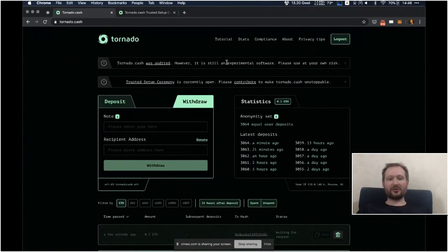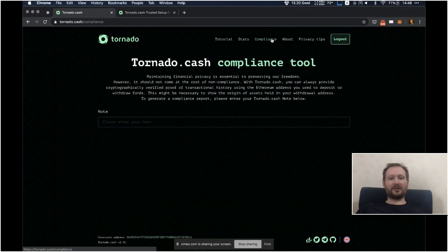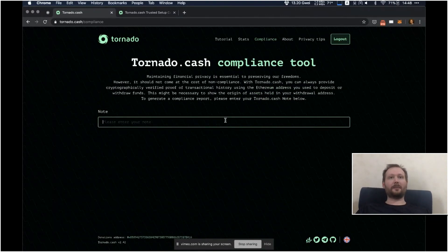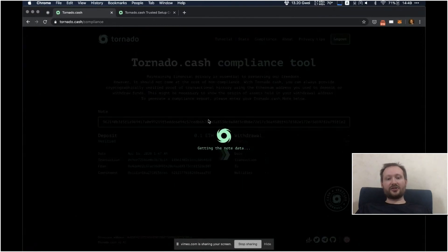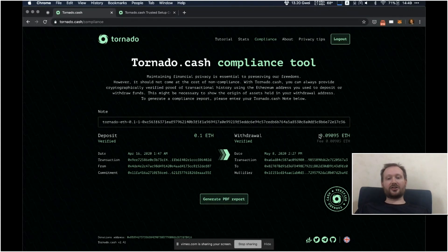Now I want to show you another tool that we released today — it is a compliance tool. A lot of people asked us about what happens if you bring your funds from Tornado Cash to a centralized exchange and they flag your funds as high risk. So we developed this tool that allows you to show the link between your deposit and withdrawal to certain parties that you want. For example, if you want to pass some kind of KYC, you enter your note and it generates data about your deposit and withdrawal. You can generate a PDF report — a cryptographic proof of the link between your deposit and withdrawal. We allow users a choice of who they want to share this information with.